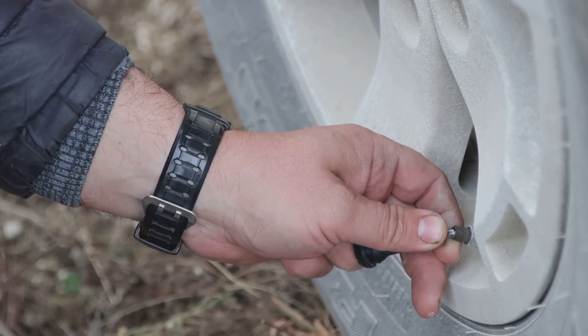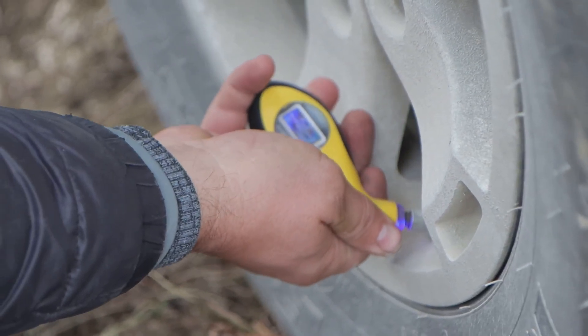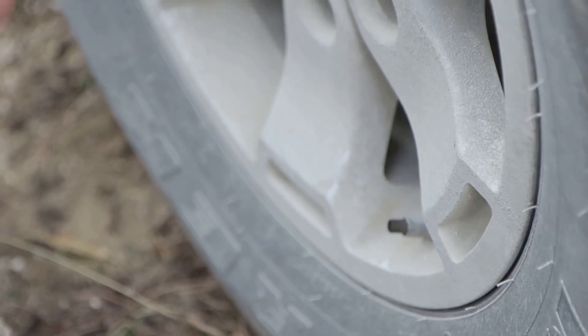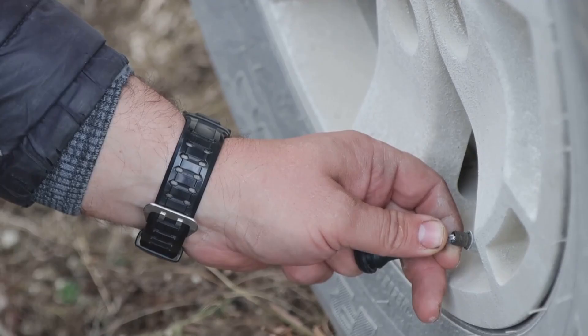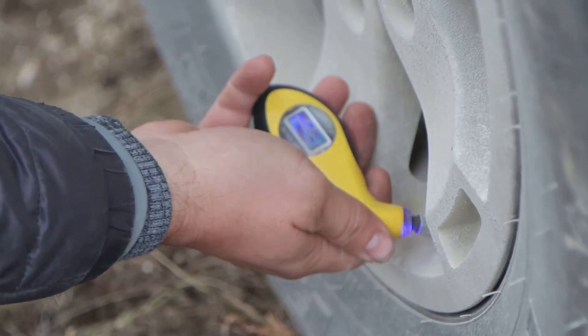The solution is easy. Make checking your tire pressure a monthly habit. Use the pressure printed on your driver-side doorjamb, not the number on the tire itself. Properly inflated tires don't just increase range — they improve your handling, braking, and tire lifespan. Simple, cheap, effective.